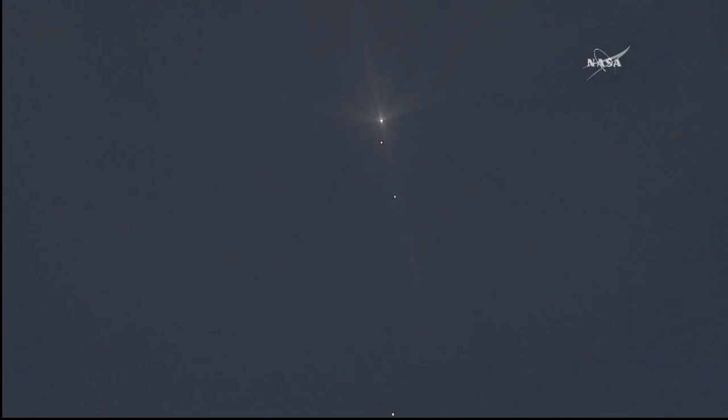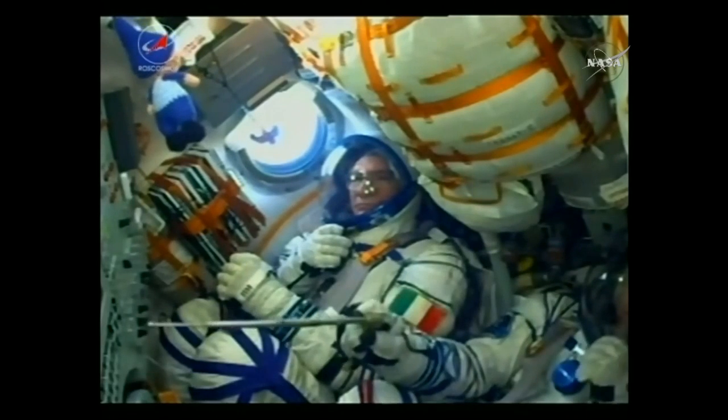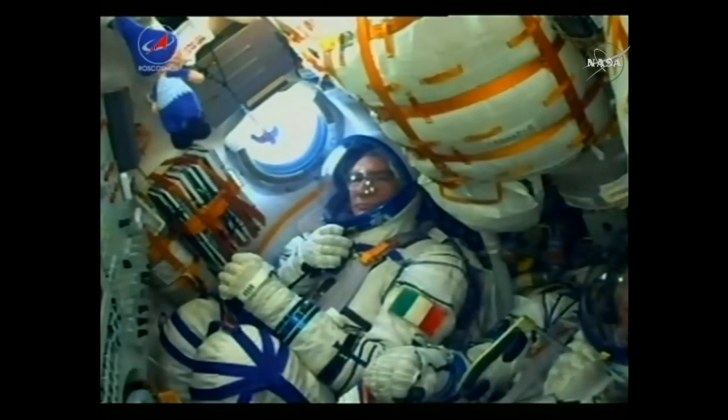The Soyuz will use what's known as a hot stage technique — the third stage will actually ignite while the second is still burning. The view inside the cabin shows things going very well for the rocket. The crew: Paolo Nespoli in the center of the screen, Sergey Rozansky in the bottom right corner.